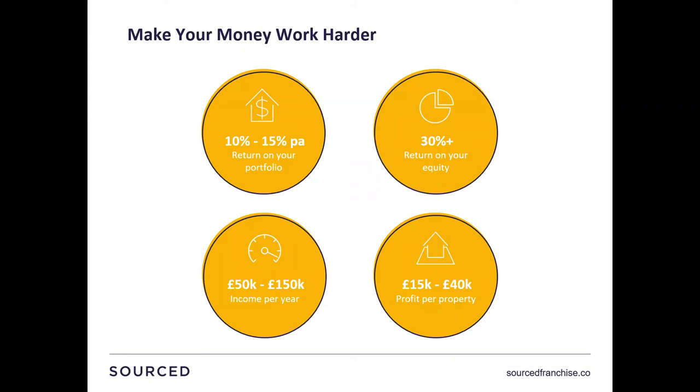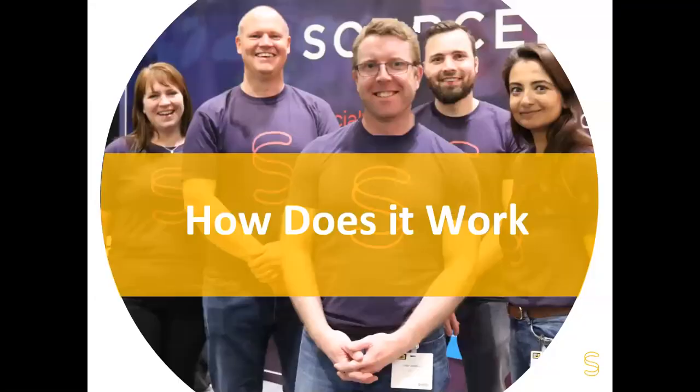What sort of returns can you expect from the HMOs? Typically 10% to 15% return per annum, 30% return plus on any capital you've left in the opportunity, £50,000 to £150,000 per annum income, and 15 to £40,000 profit per property. Quite good figures — and nothing that people should question. We document everything and you can see on our social media channels the projects we're doing and how they work.